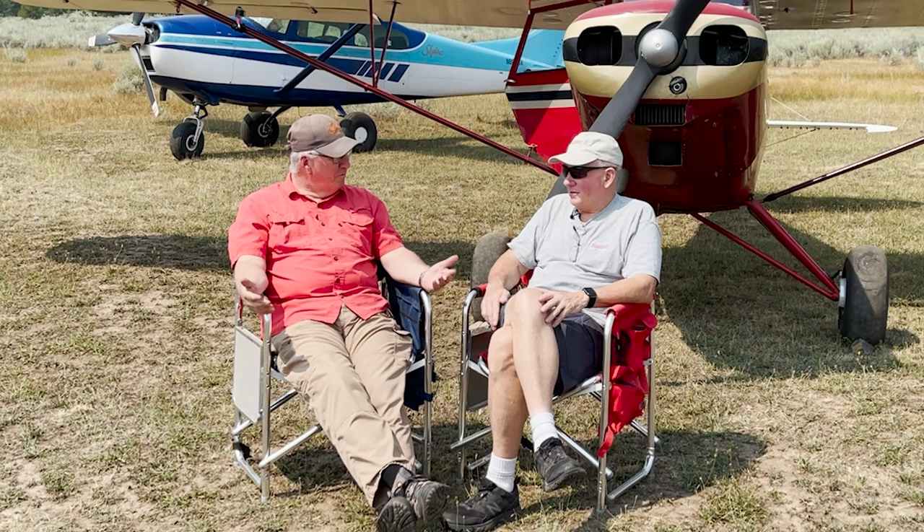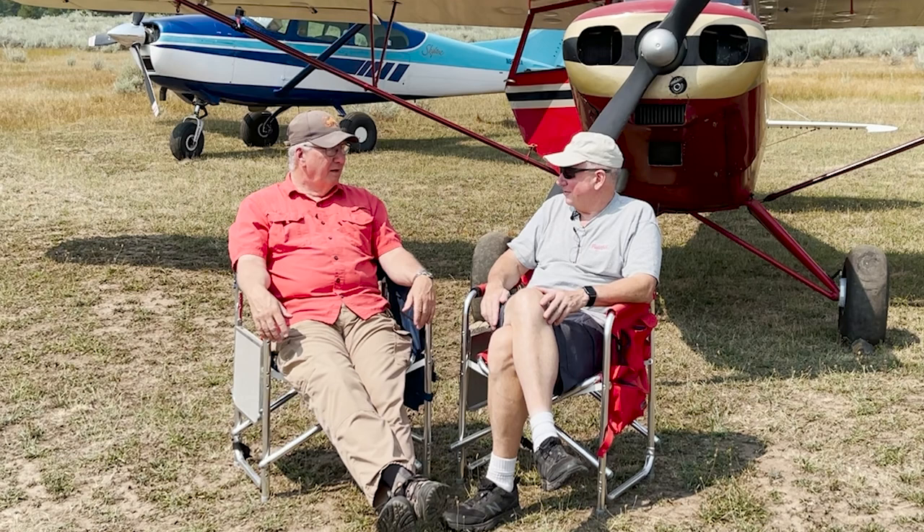I'd rather have a million dollars worth of airplane stuff. That'll get you almost a turboprop — about half a Mustang.